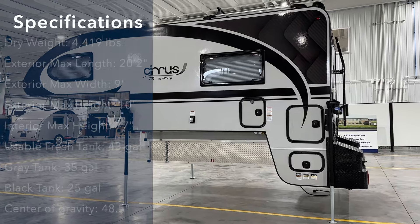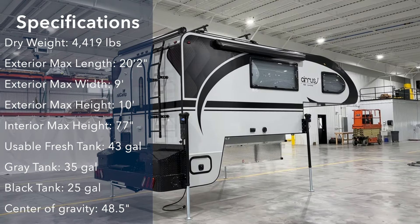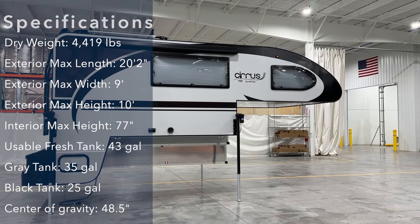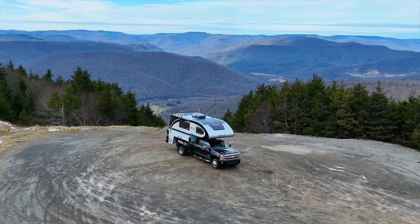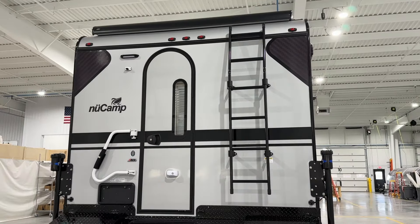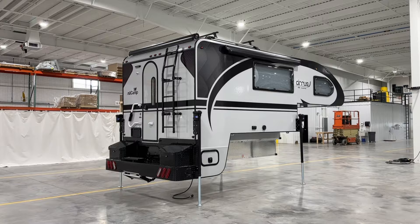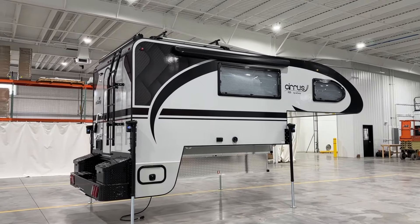Let's dive into the features of the 2025 Cirrus 920. Weighing in around 4,400 pounds, the Cirrus 920 is engineered for a long-bed, one-ton pickup truck, offering power and performance without compromising on luxury. After its eagerly awaited return in 2024, following a brief hiatus, we're thrilled to keep this model going strong into 2025 with only a few minor updates.